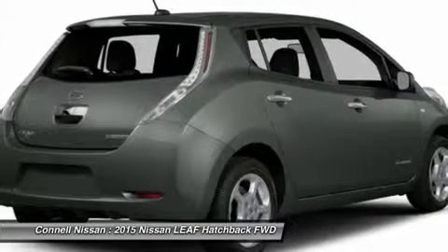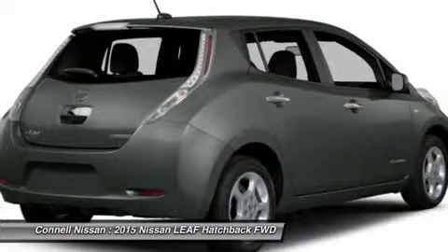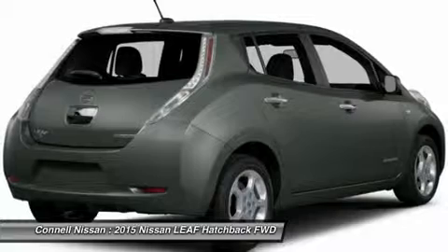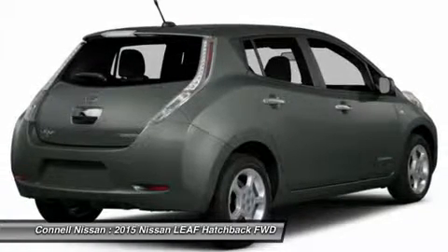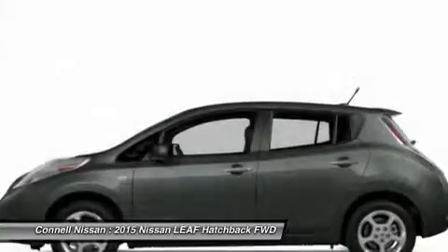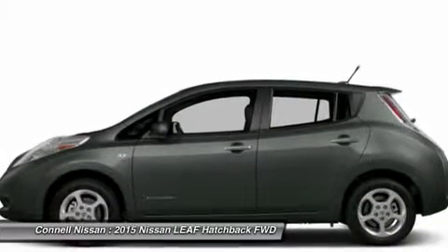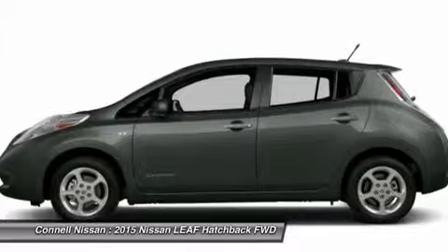All 2014 NV200 cargo vans will come standard with a 100,000-mile bumper-to-bumper warranty — this is a best-in-industry standard. Kyle Nissan will include three years of required oil changes on all new vehicle purchases, not including commercial vehicles. Kyle Nissan also has rental cars starting at $19.99 per day.